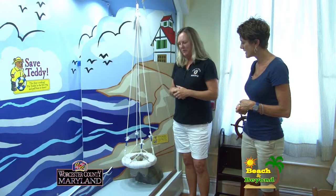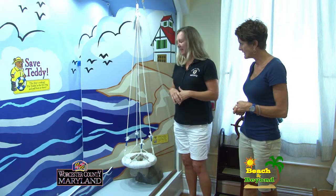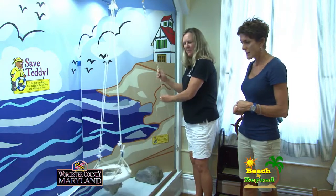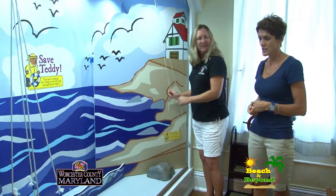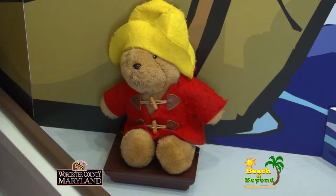One of the highlights is this little breeches buoy — it's a miniature breeches buoy, which is a type of equipment used with the life saving service. They send the breeches buoy out to the shipwreck, put Teddy in it, and rescue him and bring him back in. Oh, how adorable! And this just opened this summer — yeah, we just opened the first week in June.